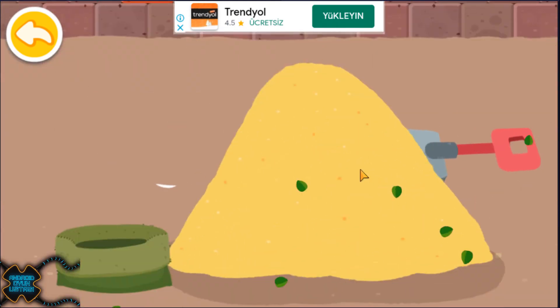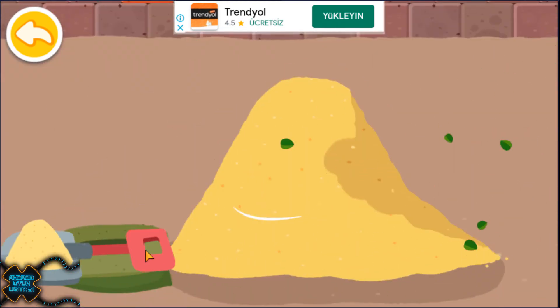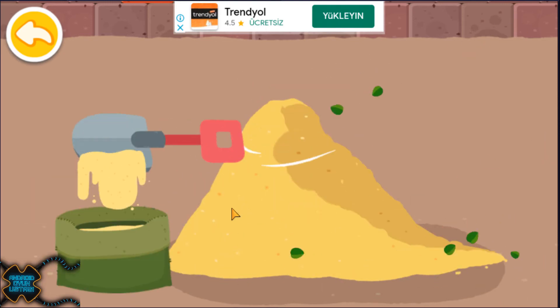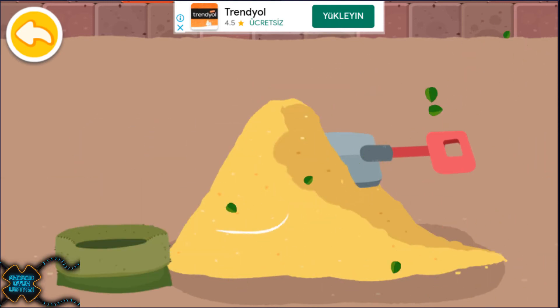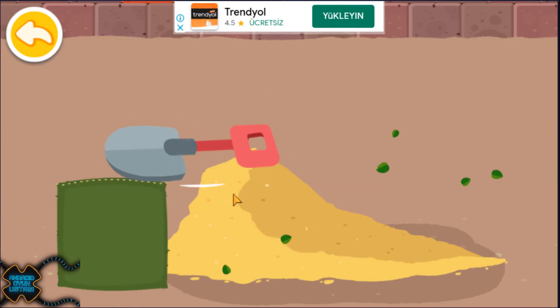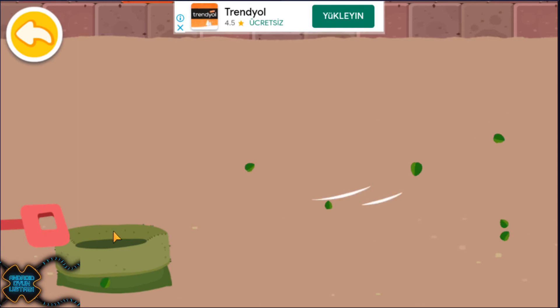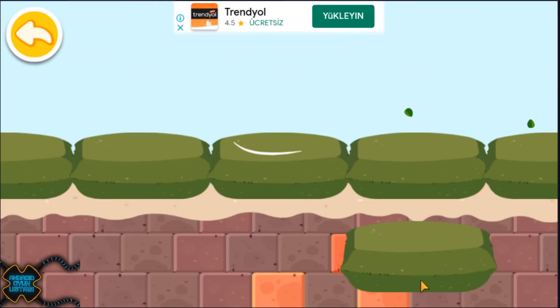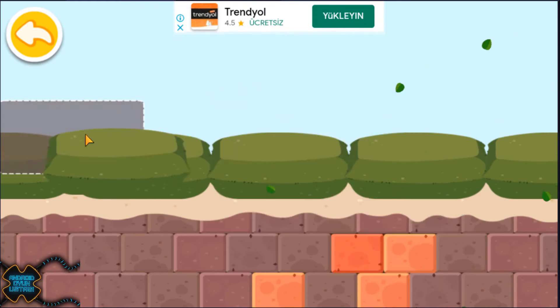Fill the bag with sand to make a sandbag. The sandbags are finally ready. Now let's put them on the riverbank.